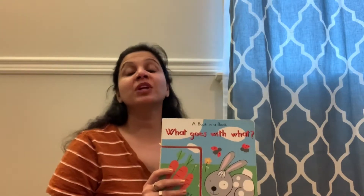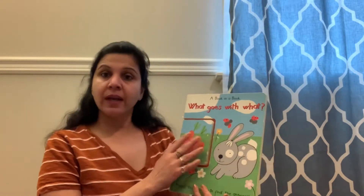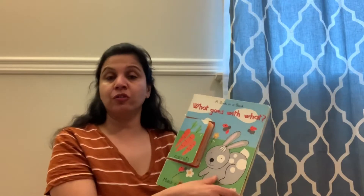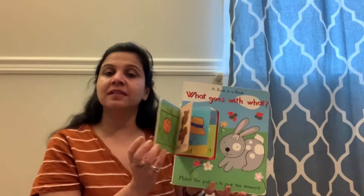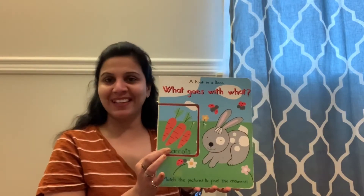Hi everyone, today we're going to read a book, and it's a little different book. It's a book in a book. This big book has all the questions, so we're gonna read the question and we're gonna find the answers all in this little book. It's gonna be a fun book, so are you guys ready?